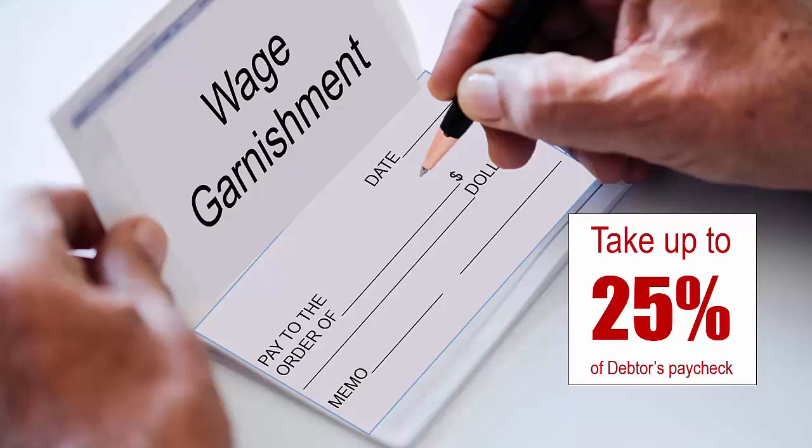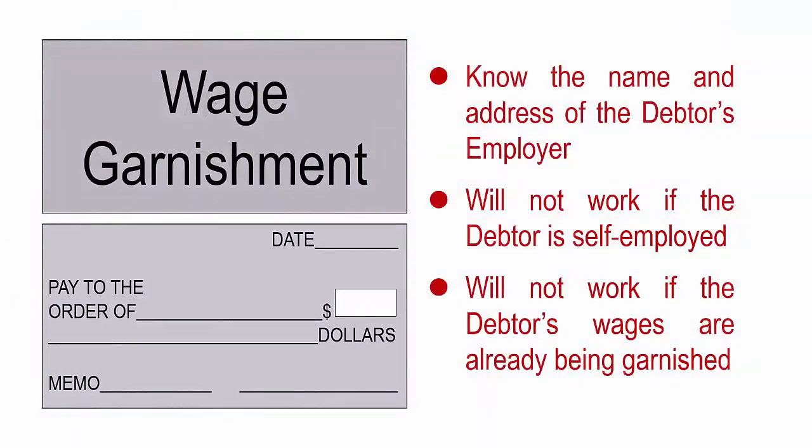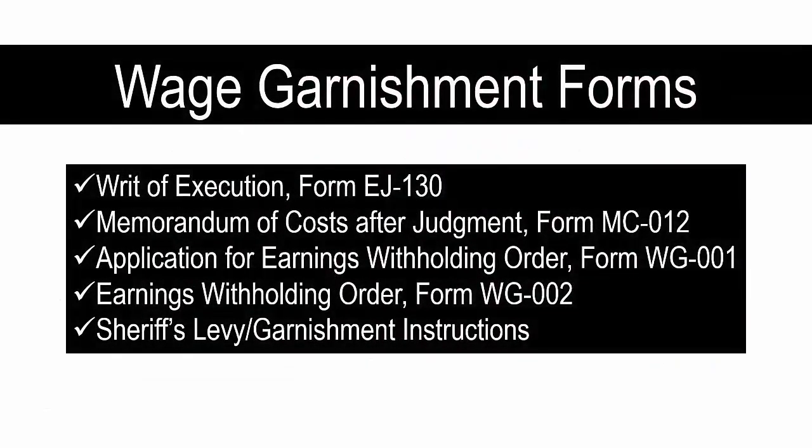If the judgment debtor is employed, you can take up to 25 percent of the debtor's paycheck through a wage garnishment. You will need to know the name and address of the debtor's employer. The wage garnishment will not work if the debtor is self-employed or if the debtor's wages are already being garnished. The following forms are needed for a wage garnishment: writ of execution form EJ-130, memorandum of costs after judgment form MC-012, form WG-001, form WG-002, and sheriff's instructions.